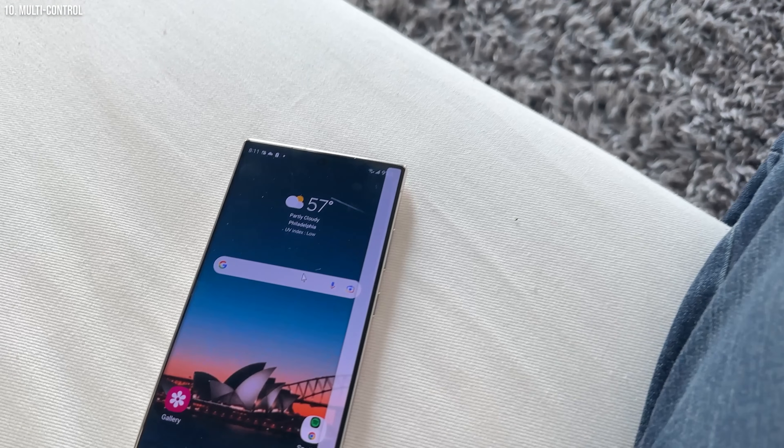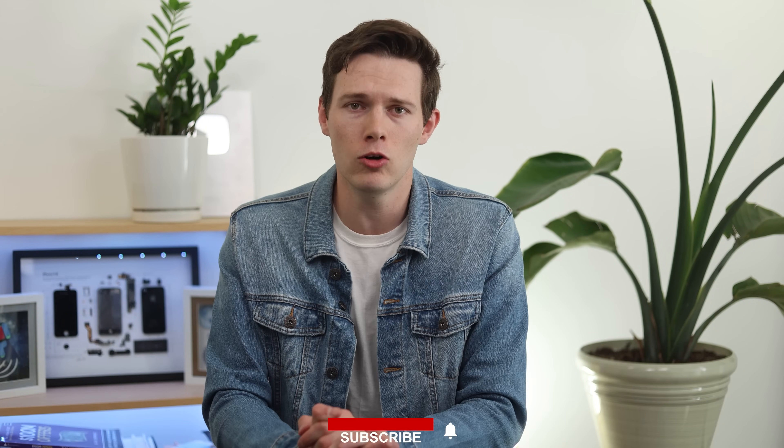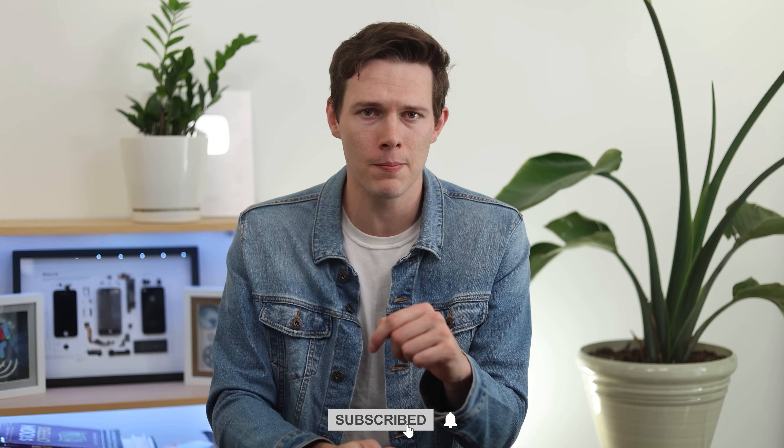It makes it feel like a more cohesive ecosystem. I'm actually working on a video comparing the Apple and Samsung ecosystems — it's going to come out really soon. If you want to see that video, be sure to go down and click that subscribe button. I'm digging deep into the differences, the features, similarities, and everything like that.